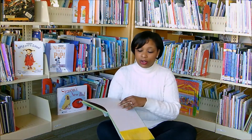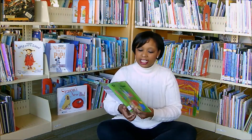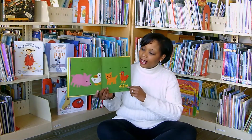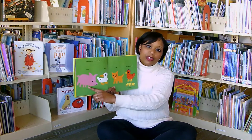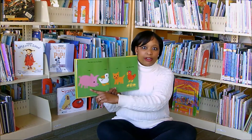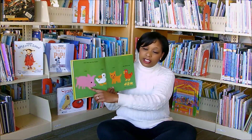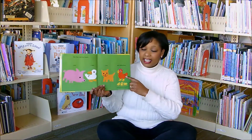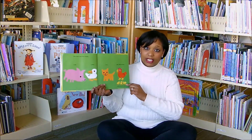Then go ahead and start reading. As you're reading, especially a book like this, have your child participate. Ask them what's this animal? If your child is too young or doesn't know, go ahead and help them. Say, this is a pig, a duck, a cat, and a hen and her baby chicks.